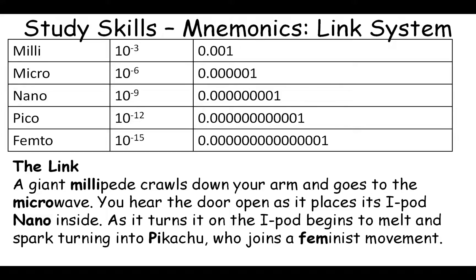The story starts with a giant millipede crawling down your arm — where 'milli' represents millimeter or millinewton. Imagine the feeling as it crawls down your arm. The millipede then goes to a microwave, and you hear the door open as it places its iPod Nano inside. As it turns it on, the iPod Nano begins to melt and spark, turning into Pikachu, who then joins a feminist movement. That gives us milli, micro, nano, pico, and femto.